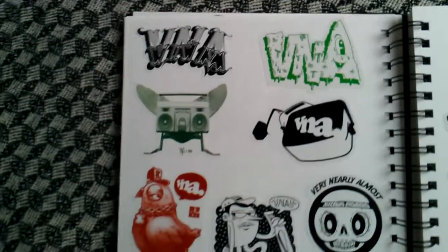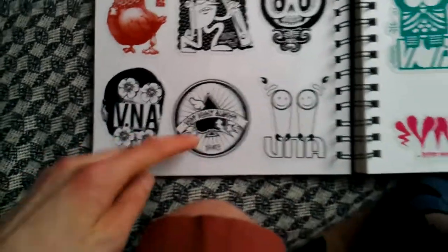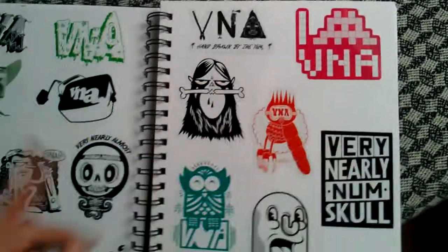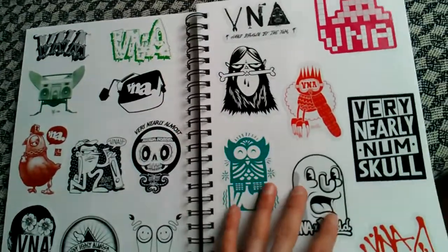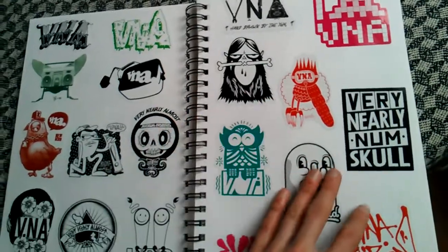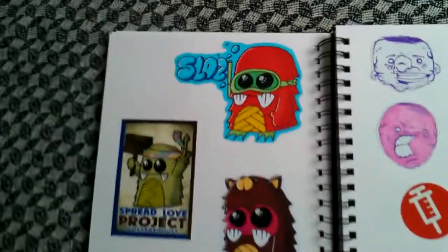This was the Very Nearly Almost pack — there's loads of really dope artists. That's D-Face, this is Buff Monster, it's Invader — that's like toasters, really dope. Very Nearly Almost are a UK graffiti magazine, like an independent graffiti magazine. These are all limited run, there's like 500 packs, so they might still have some — check that out.